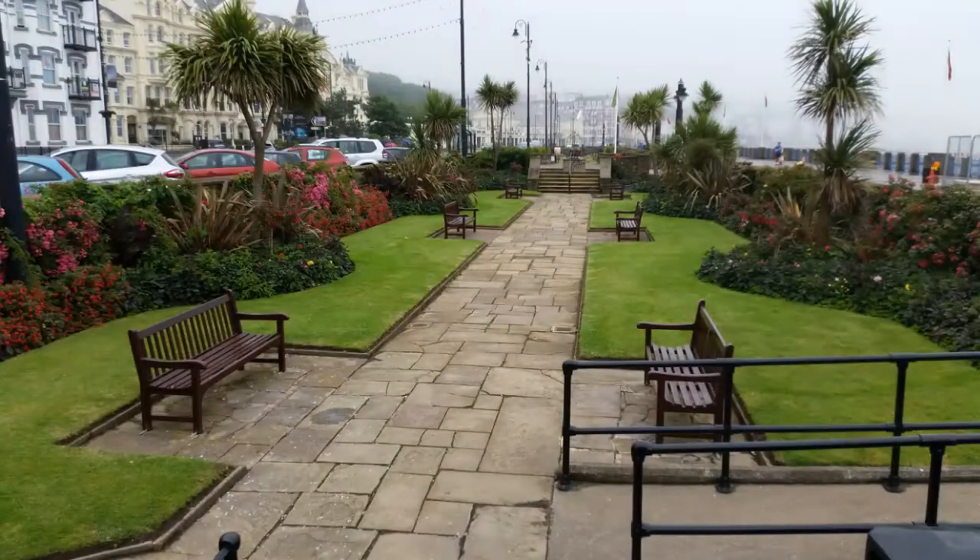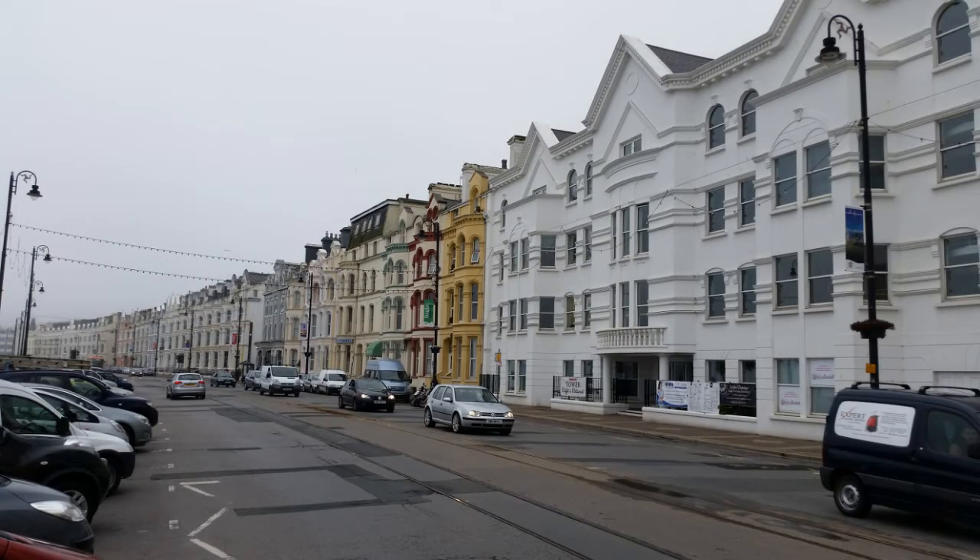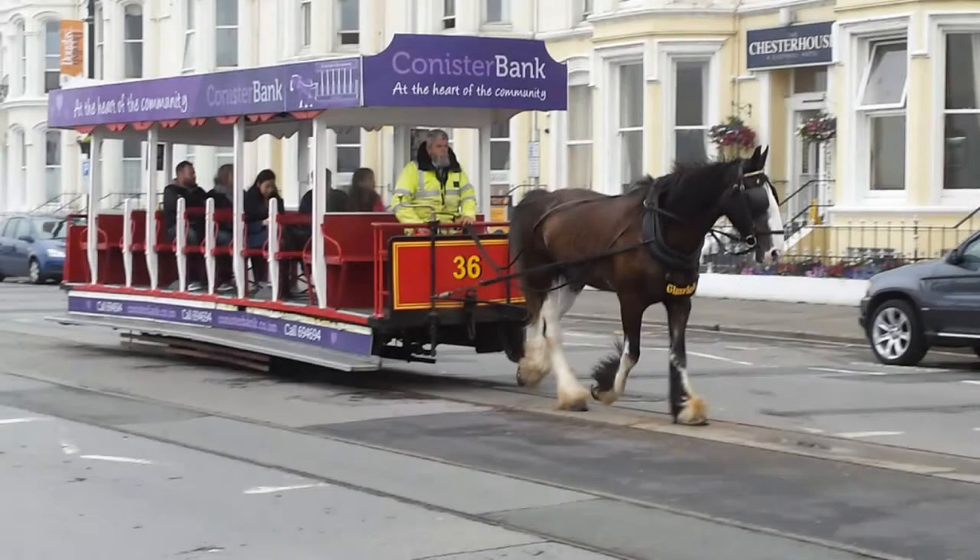There's a nice garden on the front on the promenade at Douglas, really nice and really well kept. I'm really taken with the architecture - magnificent buildings. A lot of them are apartments now, but in the heyday they were just hotels bursting at the seams with holidaymakers.